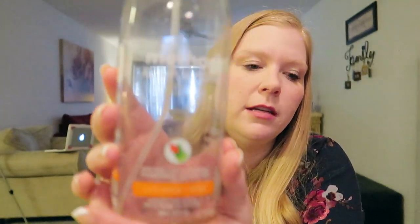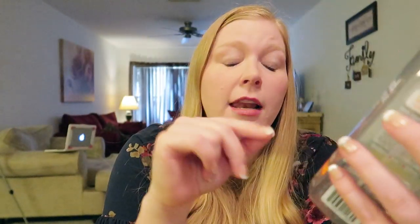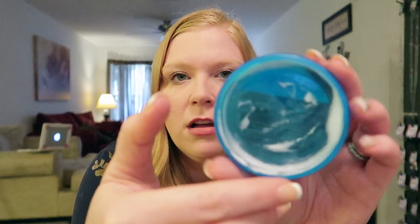Here's another Method all-purpose cleaner — this one is the Clementine scent. It was okay, but I like the Honey Crisp Apple better, and I liked the sea salt and lime even better than that. Another one of my favorites is the Method Pink Grapefruit — it's really good.